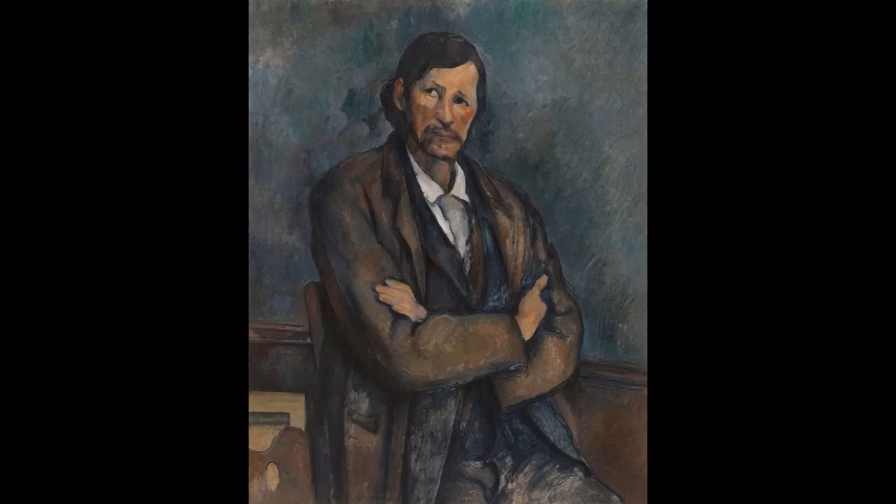In 'Man with Crossed Arms,' the strangely distorted, proto-cubist view of the sitter is evident — his right eye is depicted as if glimpsed from below, and the left as if seen from above.